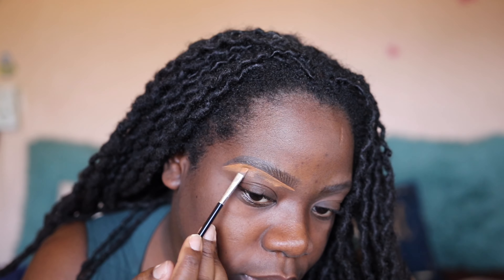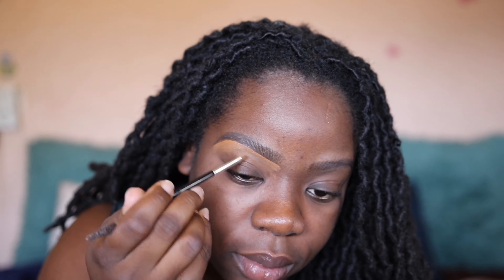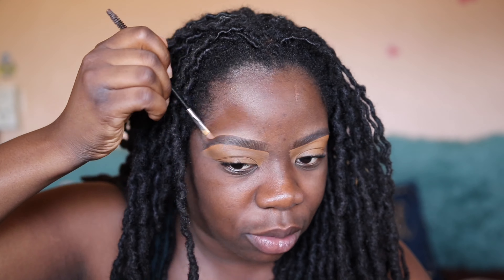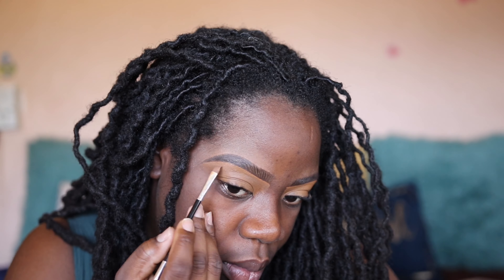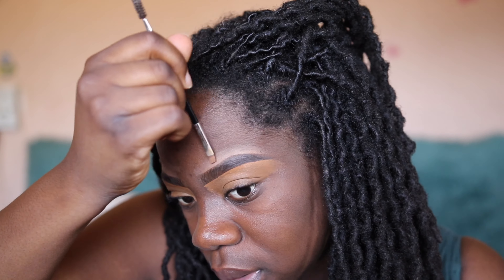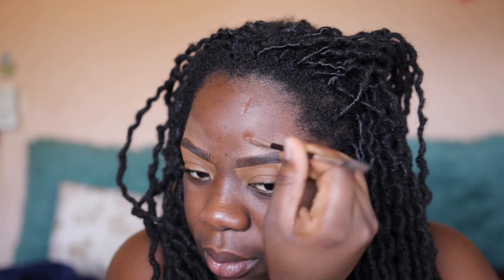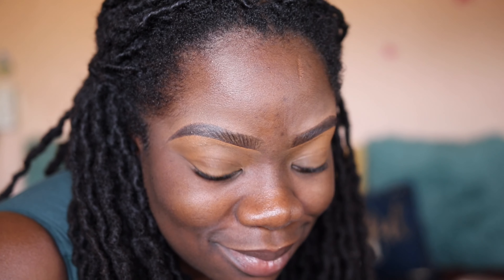I'm just going to bring the concealer all the way down to the lid. Once we're done doing that we're going to go ahead and do the other side. Now I'm going to do the top of the brows. With a lot of practice and steady handling you'll get it right — I didn't get it right my first time, but you have to keep practicing and eventually it'll come together. Let's do an eyebrow check — yeah, that's some brows right there!